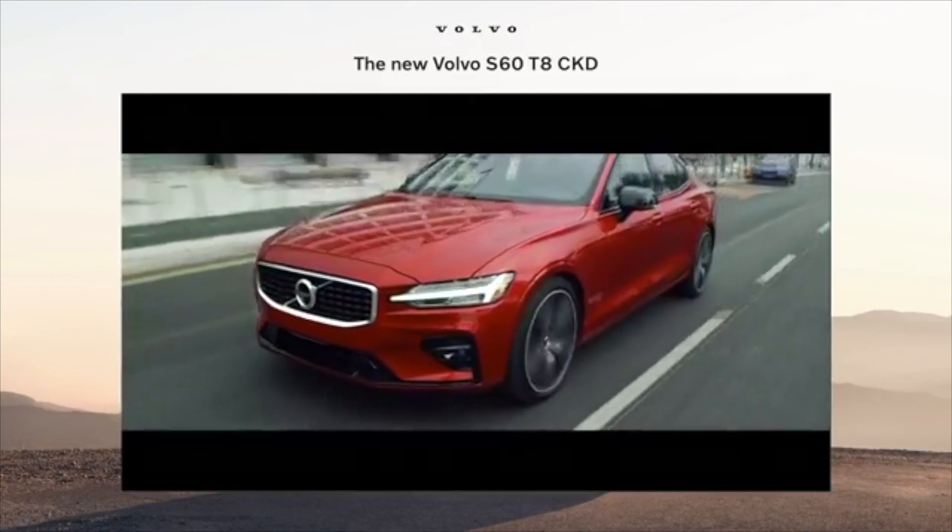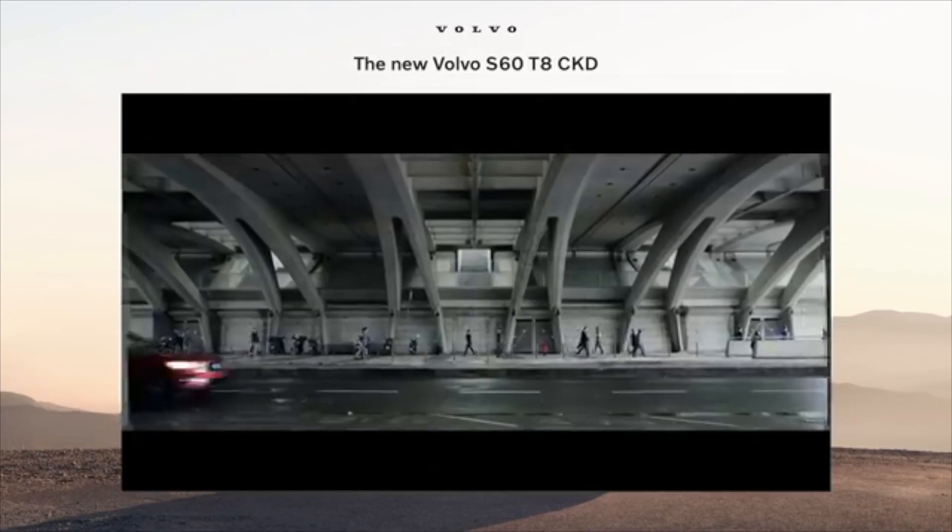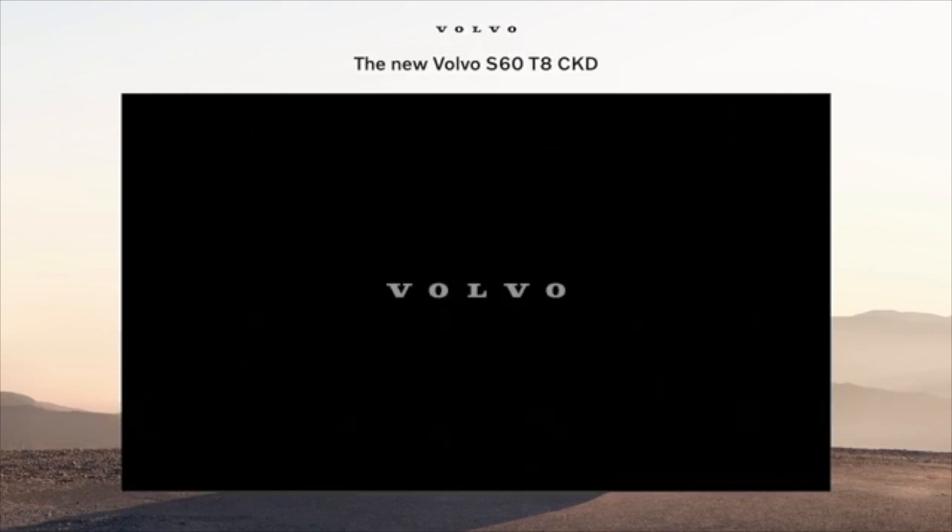Sometimes having fun is the most responsible thing you can do. The new Volvo S60 plug-in hybrid — for the road, for the planet.